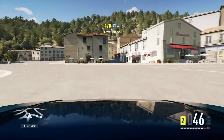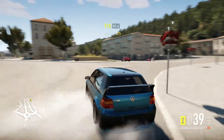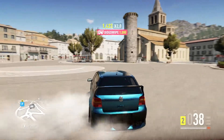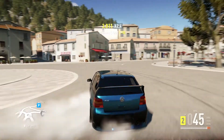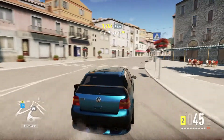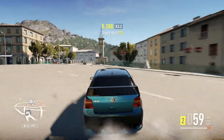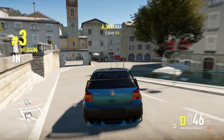Trying to get it going around this roundabout. Okay, it's very wide. So it's pretty good at drifting.